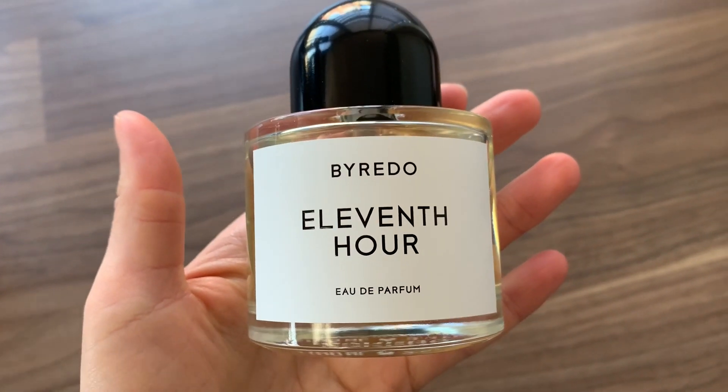For perfume, Byredo's Eleventh Hour is what I'm living and dying for at the moment. It's expensive, but it's unisex, so if you have a significant other you can share it — basically cutting the price in half. I told my boyfriend, honestly the ugliest guy in the world could be wearing this and I'd probably follow them around just trying to catch a waft of it. It is so good, you freaking need this.